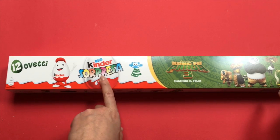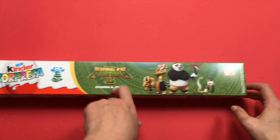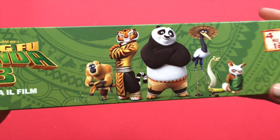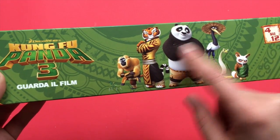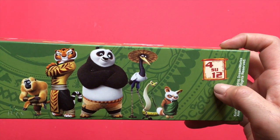12 Kinder Surprise eggs of Kung Fu Panda 3! It's amazing! We have all of them — the tiger, the panda and all the others! And for a surprise, on 12, will be one of them!